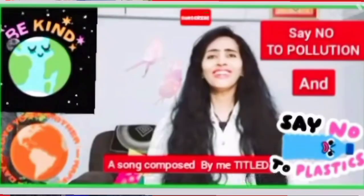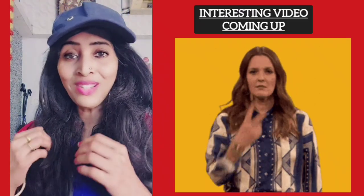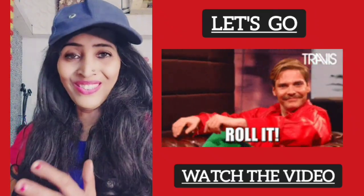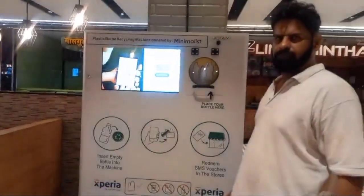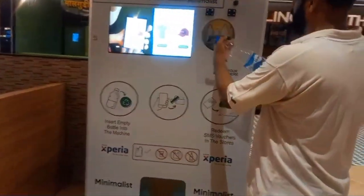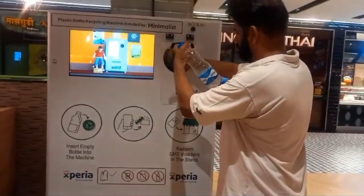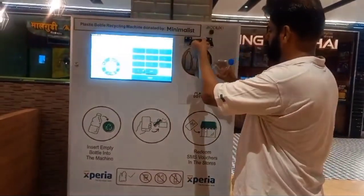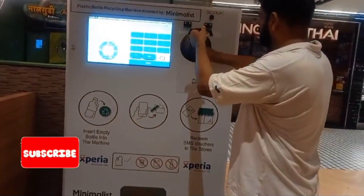After this short introduction, it's now time to see the video of the machine. Let's go! This is a plastic bottle recycling machine which is at Xperia Mall, and you can see Shrini putting a plastic bottle in. Let's see how it's going to get recycled.